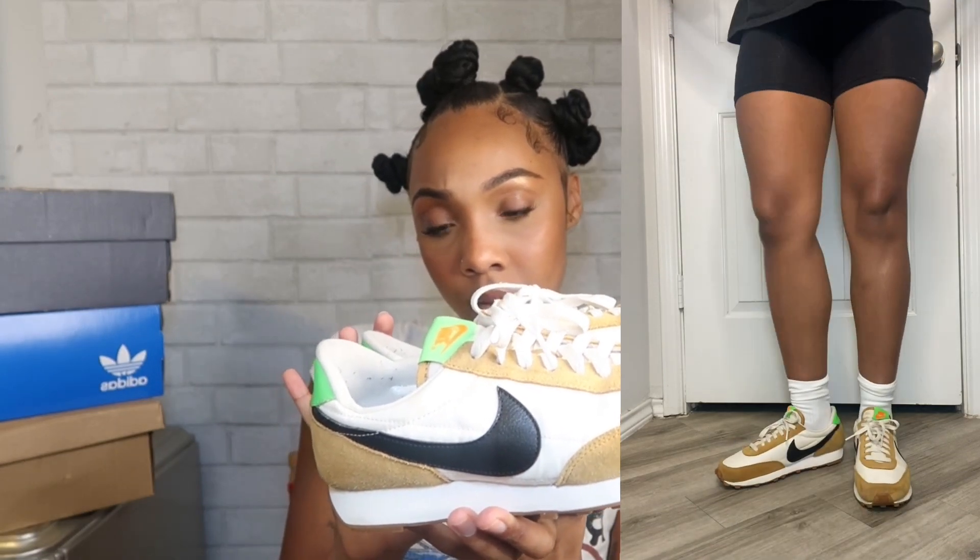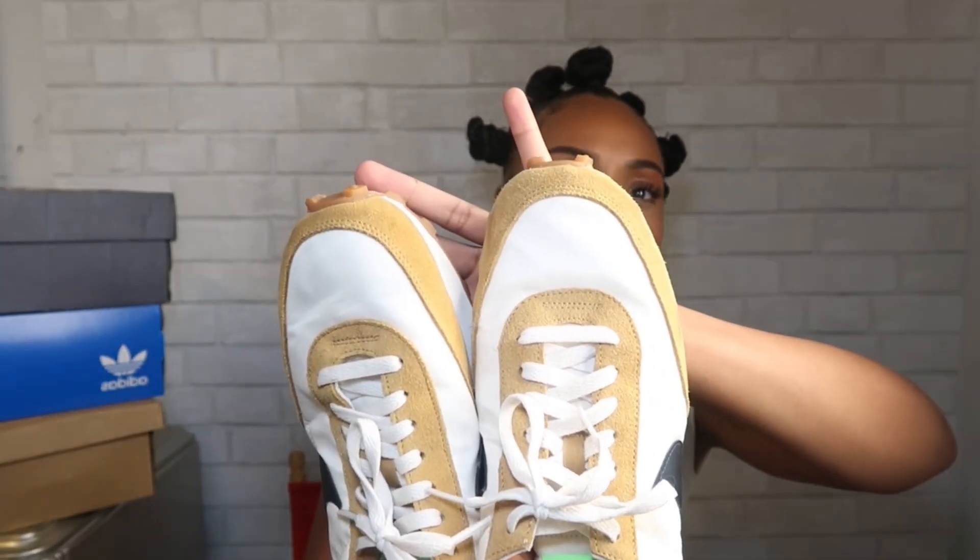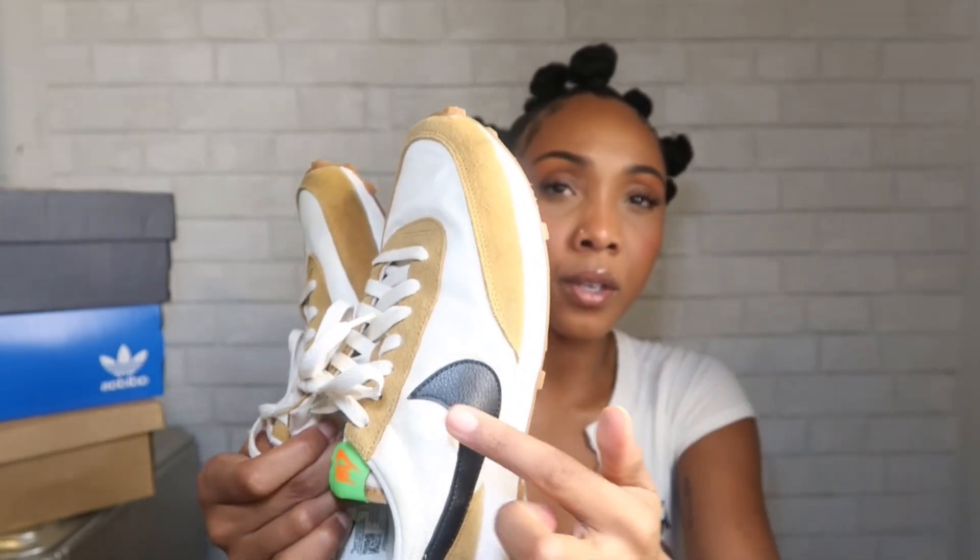Next up I do have some running shoes that I've been having for a while, but they're going to be a very good essential summer shoe. These are Nike — I believe the model is the CK2351. I've been wearing these with a bunch of outfits; I have a lot of athleisure looks and gym clothes so these go well with that. You can dress it up or look like you're headed to the gym or running errands. The contrast of the colors is just so fire — like a taupe color, cream, black, and a neon touch.